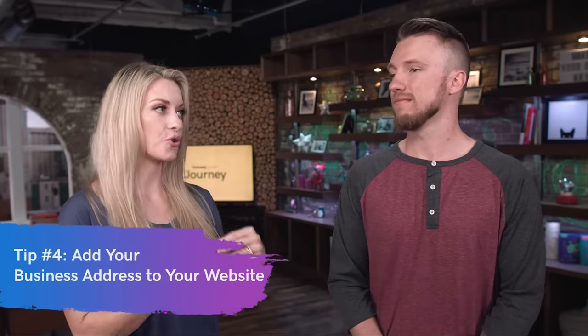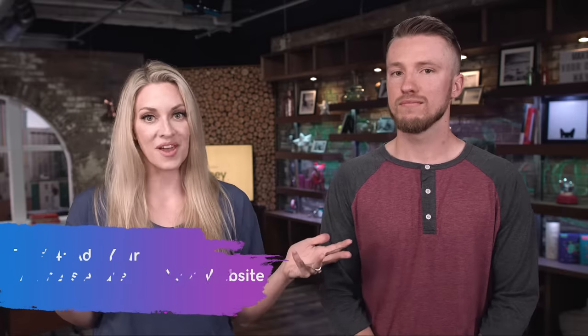Tip number four is to add your business address to your website. It sounds plain and simple, but a lot of websites don't have that. To increase your rankings, this is something that not only Google is looking for, but your users as well. If they're wanting to visit your business, they want the address very prominently placed. So put it in the footer, have a separate page about your location, and just make sure it is visible and very prominent. You should also embed a Google Maps widget on the site — it's visual, people can click it and see exactly where you're located. Just make sure the address is also written out next to that.